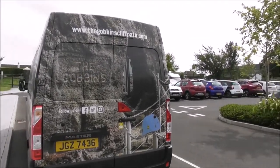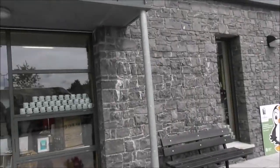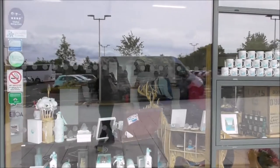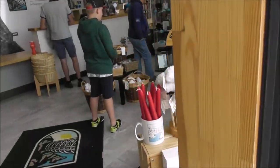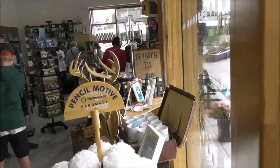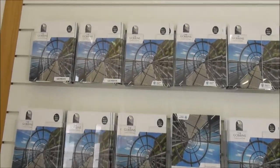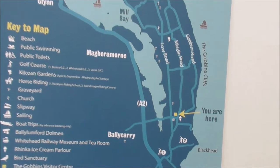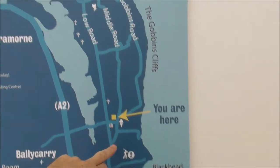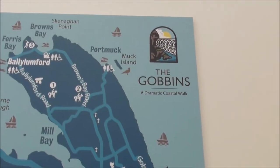I like the decals on the minibus. There's a gift shop as you would expect at the entrance. There's a map here — we are here. I'm not quite sure where the Gobbins is exactly, but there's the Gobbins Road, so it must be along this coastline.